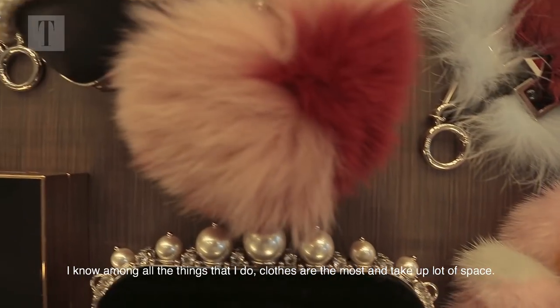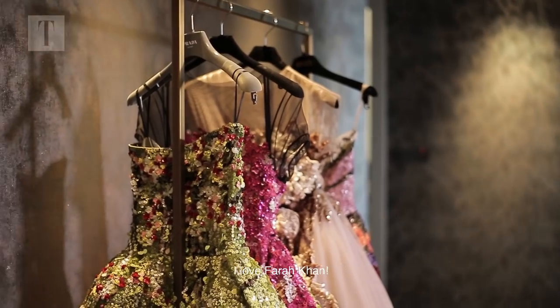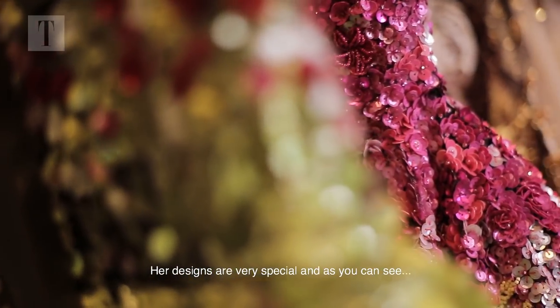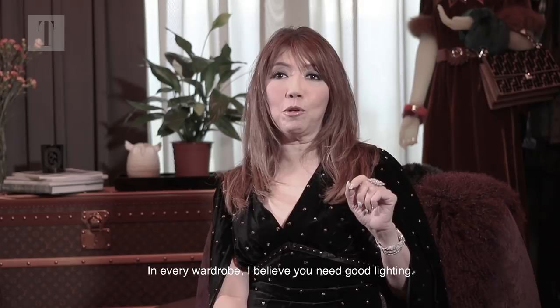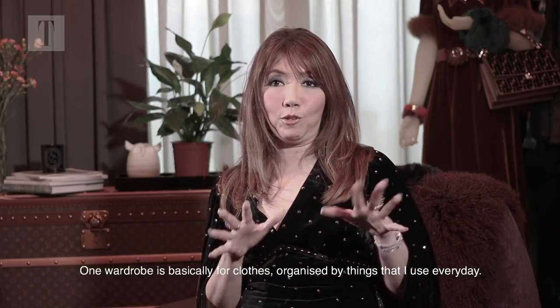How I started planning this wardrobe is that I actually deal with a lot of space utilisation first. And I know among all the things that I do, clothes are the most and it takes up a lot of the space. I love Bara — her designs are very special, and as you can see I collected three out of probably 20 pieces in that show. So in every wardrobe, I believe you need good lighting.